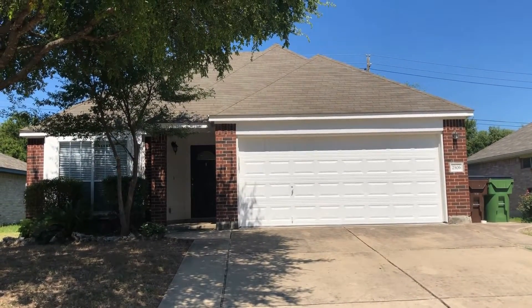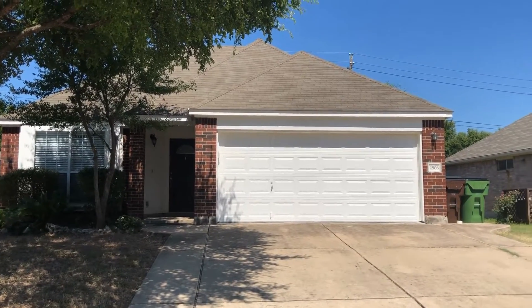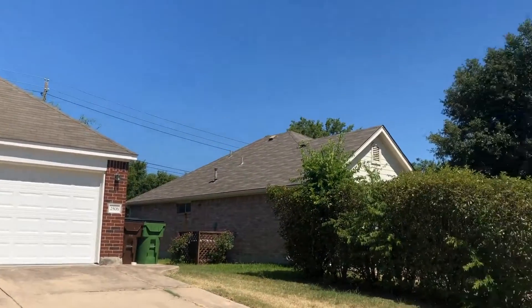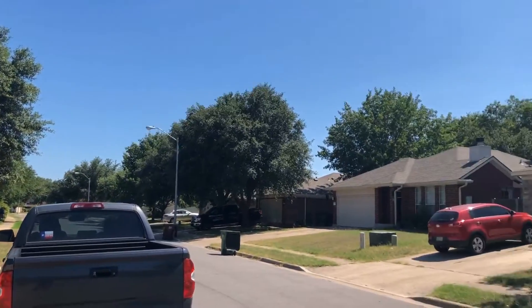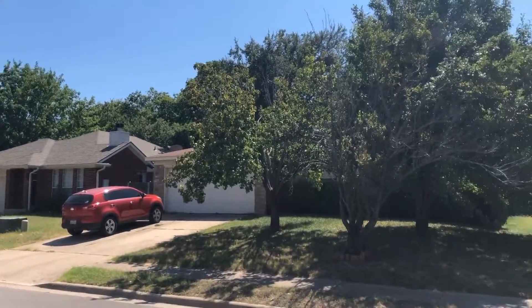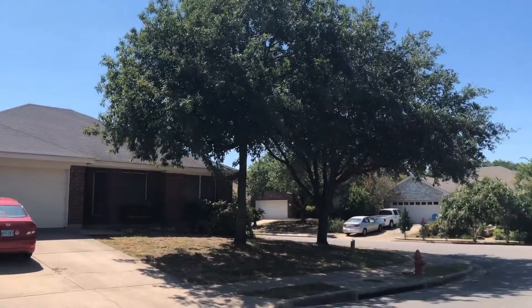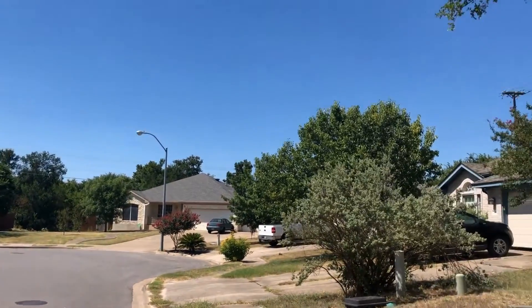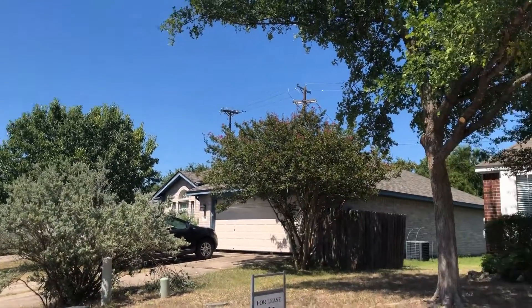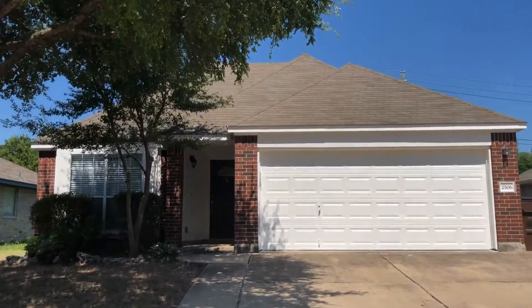Hello, this is Steve with GDAA Property Management. Today we're going to be touring 2506 Willow Way in Round Rock, Texas. This is a three-bedroom, two-bath home, approximately 1,512 square feet in Round Rock ISD, not far off of AW Grimes, so very convenient to get out to the tollway or 35.